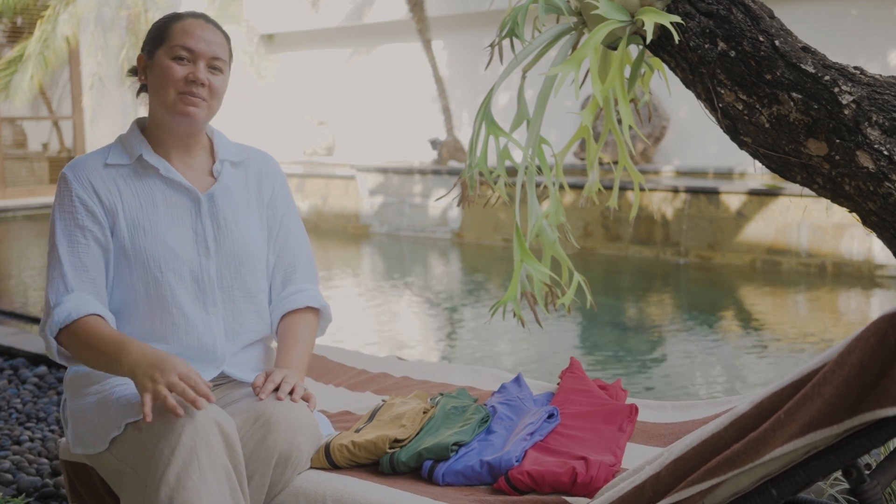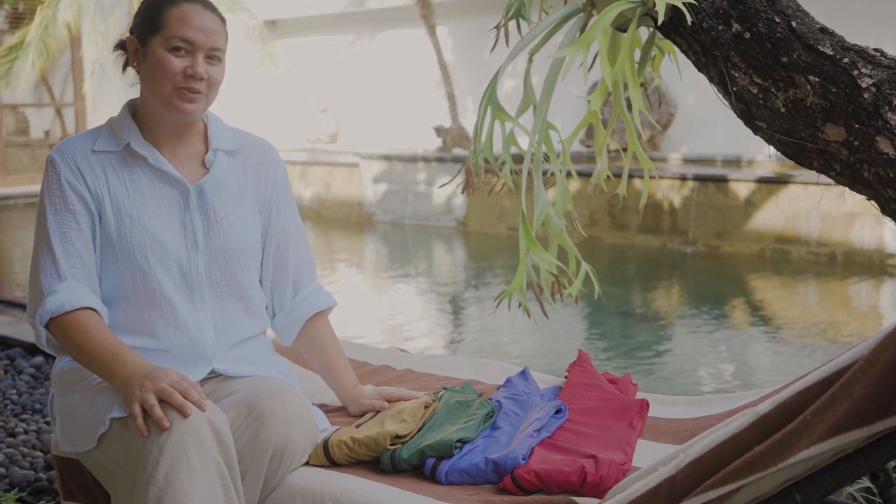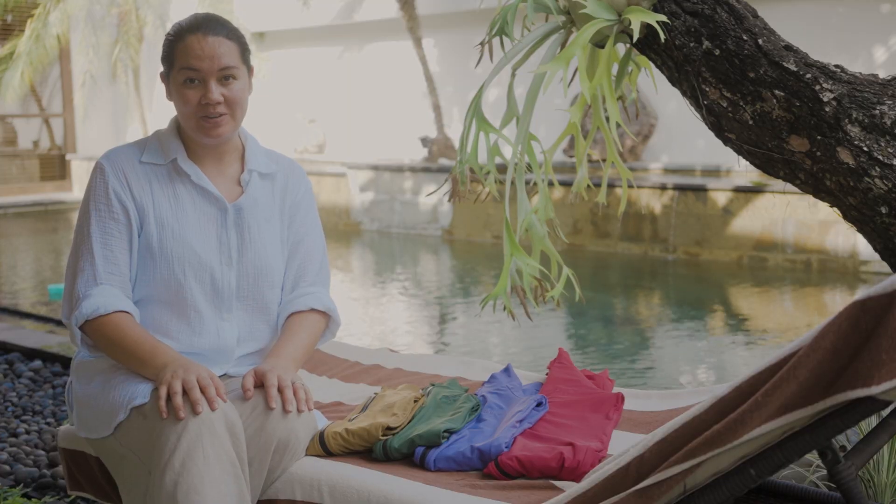Hi everyone, my name is Brooke. I am the founder of Happy and I am going to show you all of our beautiful swimsuits and I can't wait to share them all with you guys.